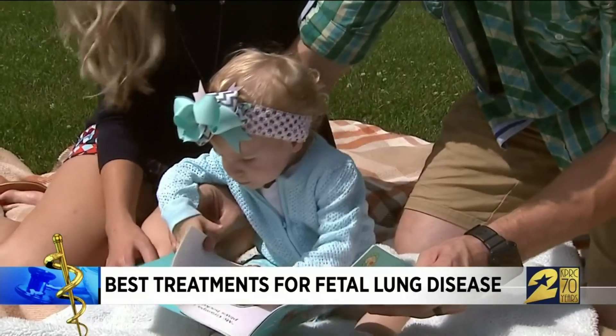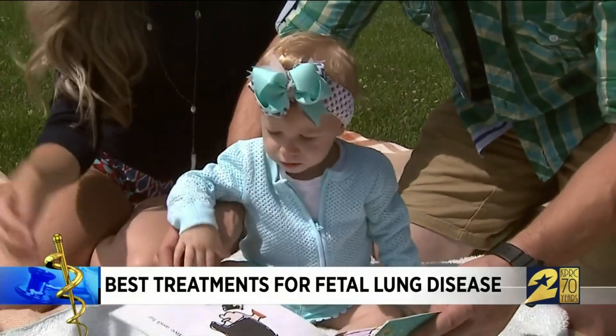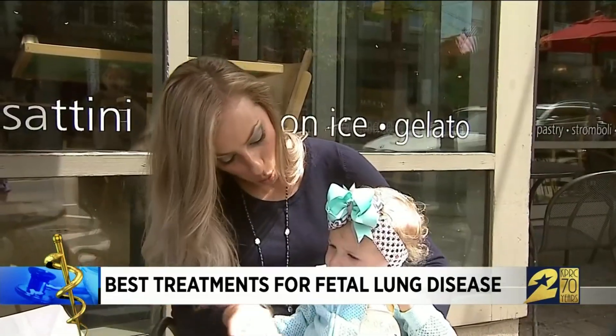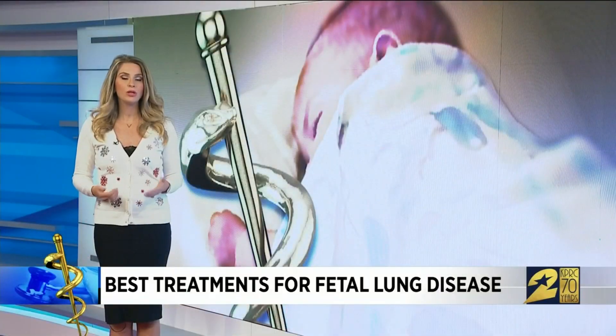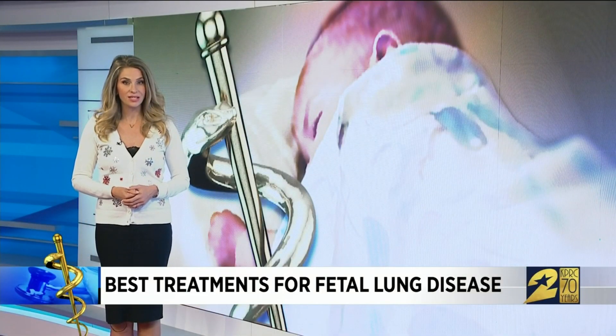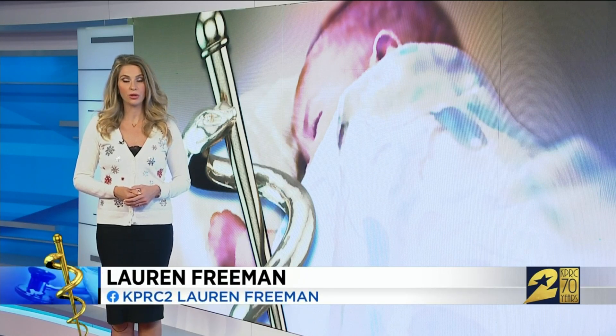She's experienced no problems, no side effects. Shalena urges other parents not to automatically accept an initial diagnosis. "We were so grateful to find someone who made us feel so comfortable." And baby Evelyn's grateful too. There are only about 20 fetal treatment centers in the United States. Dr. Cass says it's important to seek out an experienced team to make sure your baby is getting the most successful outcome.